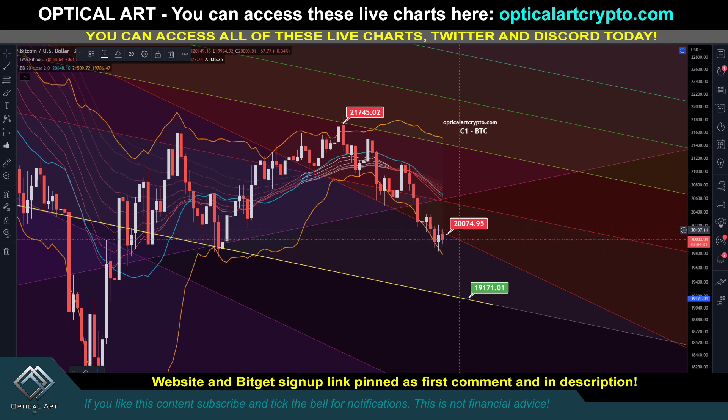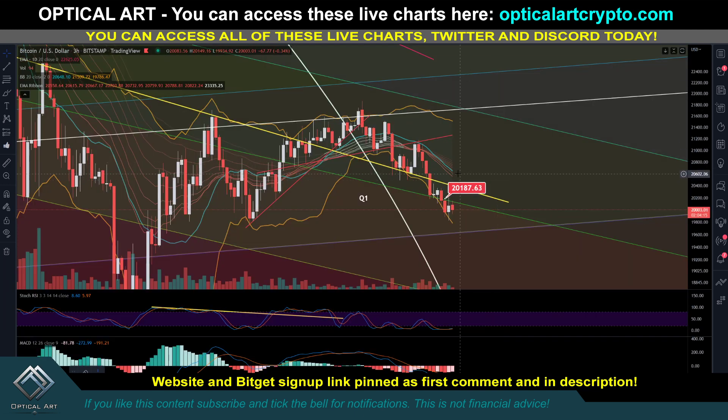If we get above 20,074, the next point you'd go in on a short would be right here around 20,500 to potentially 20,600 - this area has been a lot of resistance. If you push up higher, the next point to short above 20,600 would be 21,311.